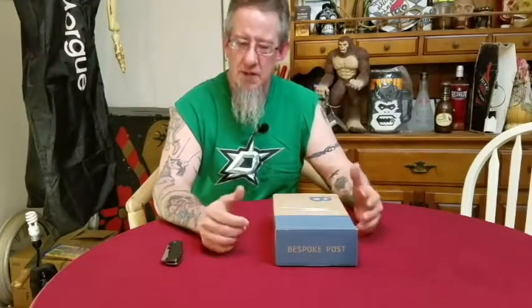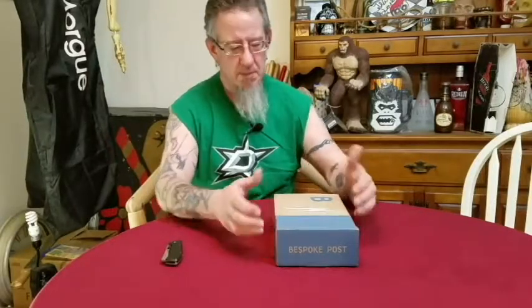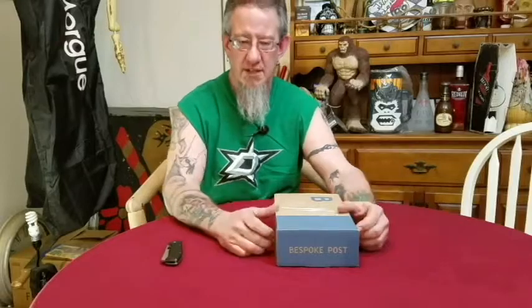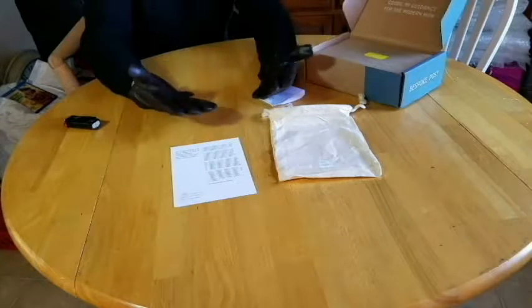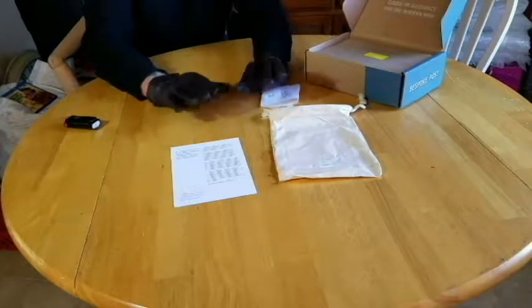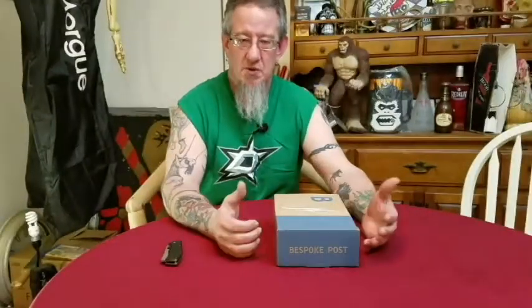Good afternoon everybody out there in YouTube land, this is CW, thank you for coming over this afternoon. I just wanted to do a quick little video update from the Bespoke Box from December 2018. If you remember the gloves were a little bit too small for me — I should have went for like an 11. A size 10 might have been too small, oh well. That's what happened: too small of a size, I ordered size 9. So I emailed the guys, I emailed Bespoke Post.